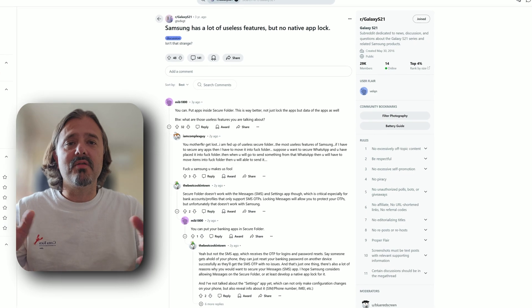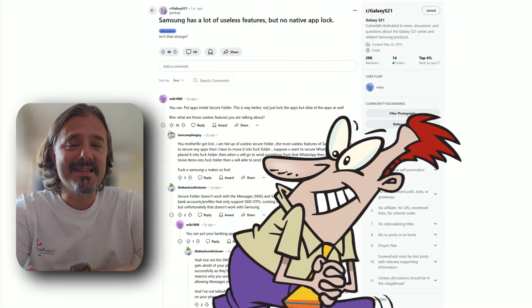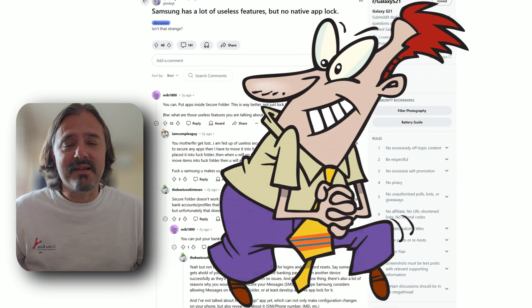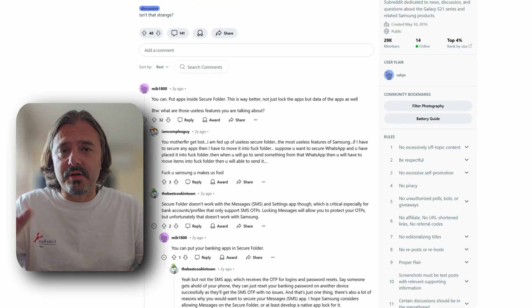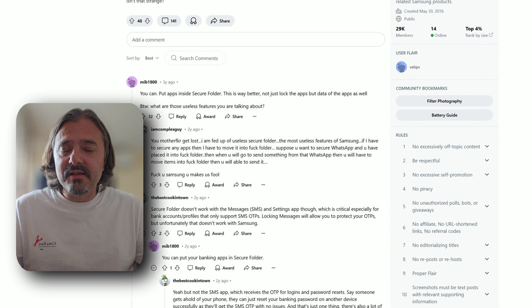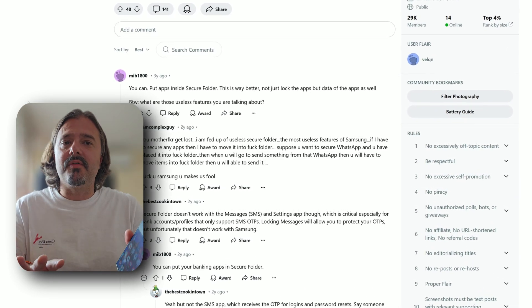Imagine the use case scenarios: you're handing over your phone to a colleague, and you don't want them to sneak peek and open your gallery. Or you have kids and you don't want them to access TikTok, for example. Short-form content and little kids is not a good combination. So one might expect that AppLock is an integral feature of almost every phone, at least Android phones.